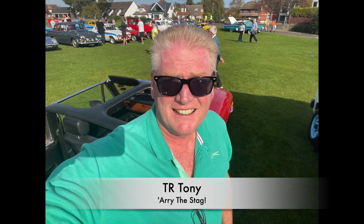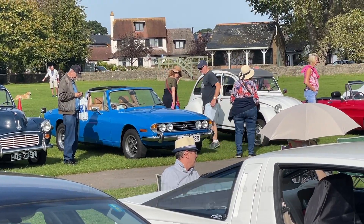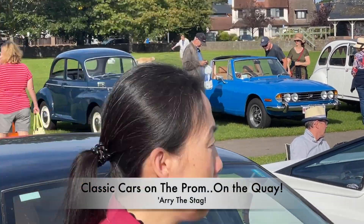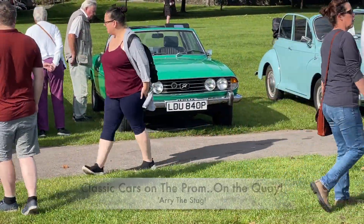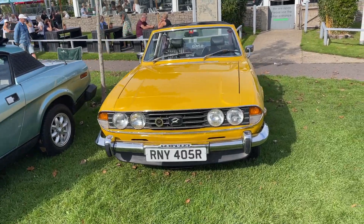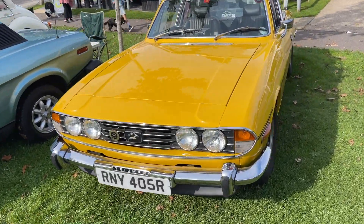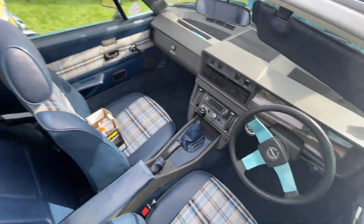Greetings Arri the Stag fans, TR Tony here out and about at the recent Christchurch car show. You'll remember we did this back in early October when it was really hot and sunny. There was one car, one Triumph there, that I thought was a stunning example and worthy of posting up on the Arri the Stag YouTube channel.